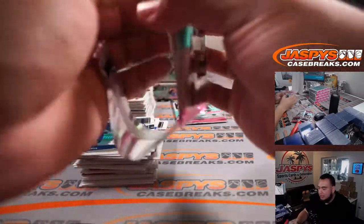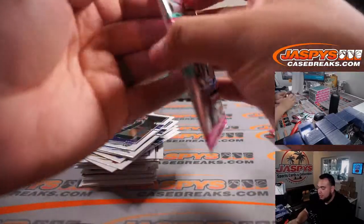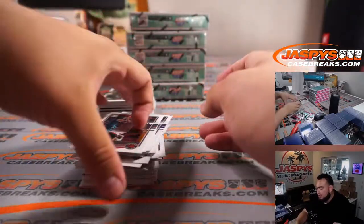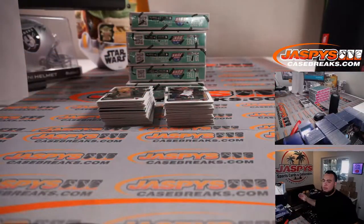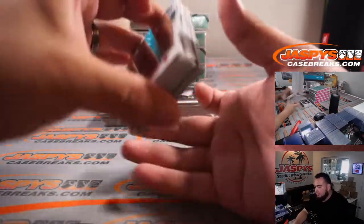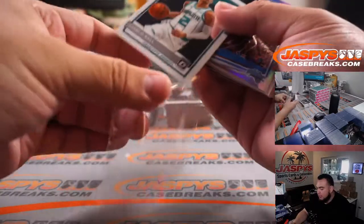This stuff does look really nice, guys. It really does. It always does, but ripping it year after year just feels like it always looks better. All right, good luck everybody. Start us off with a little LaMelo Ball raider rookie.